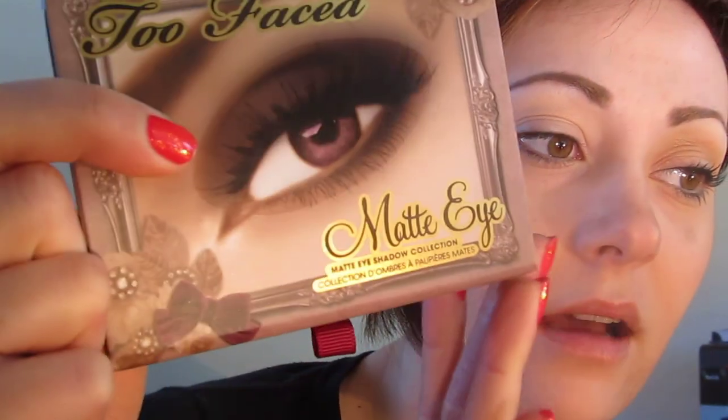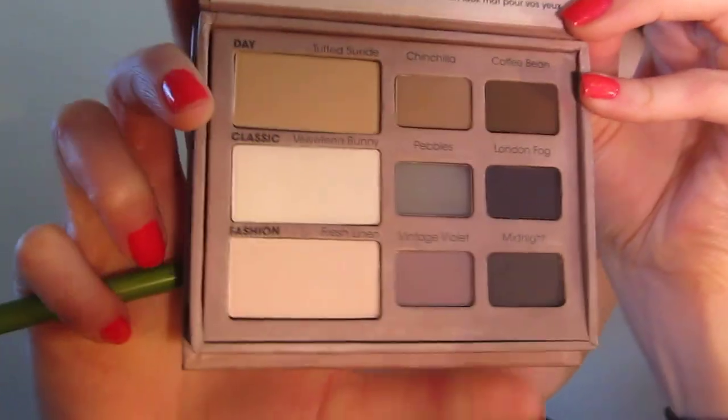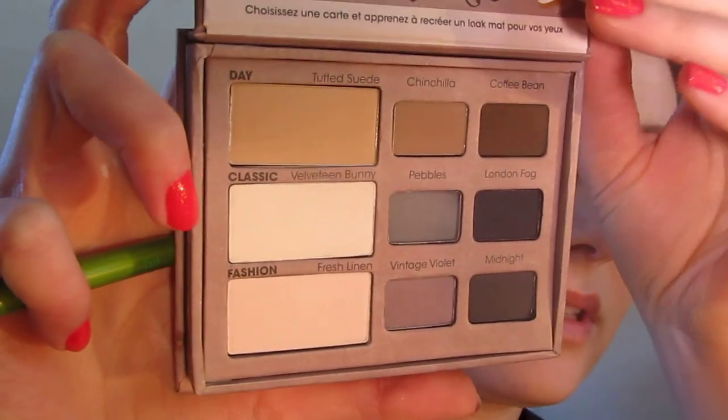To get this look, we're going to be using the Too Faced Matte Eye Palette. You actually don't need this palette to recreate the look unless you want to pick it up, because I'll definitely be using it again. Here it is - I need to do a blog post of this, it's gorgeous.